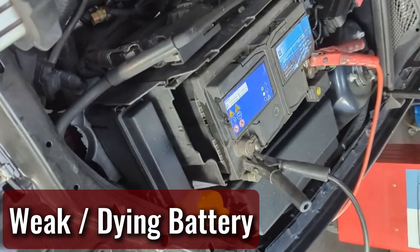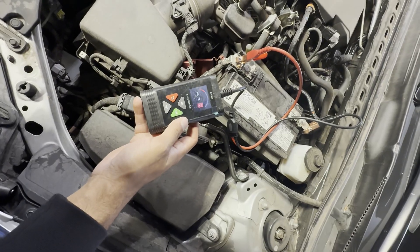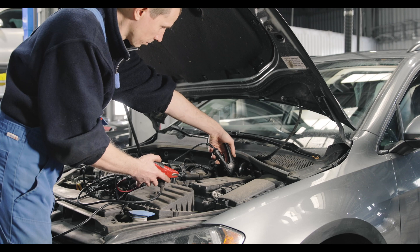Weak or dying battery. A weak battery can still trigger the light, especially if it can't hold a charge. This is more common in cold weather when the battery's capacity drops. A quick battery load test at any auto parts store can tell you if it's time for a new one.